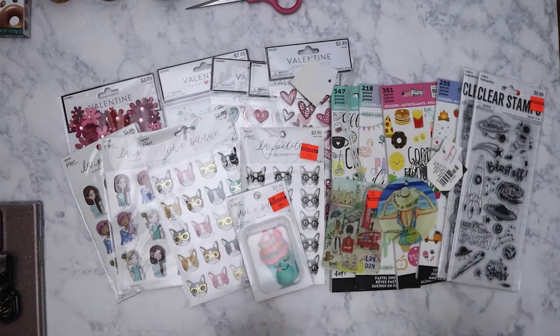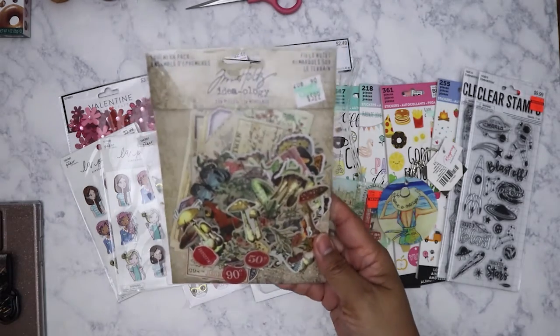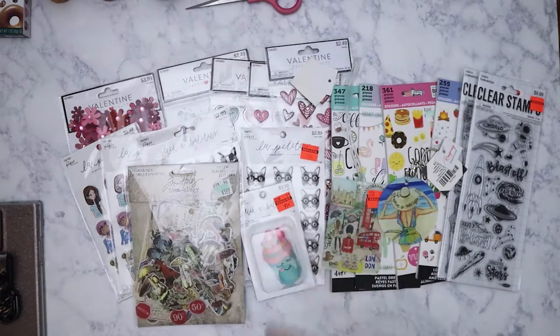Then I got this one — this is Tim Holtz ephemera. I think I got it at forty percent off. It's just ephemera pieces and there's a ton of them in there.